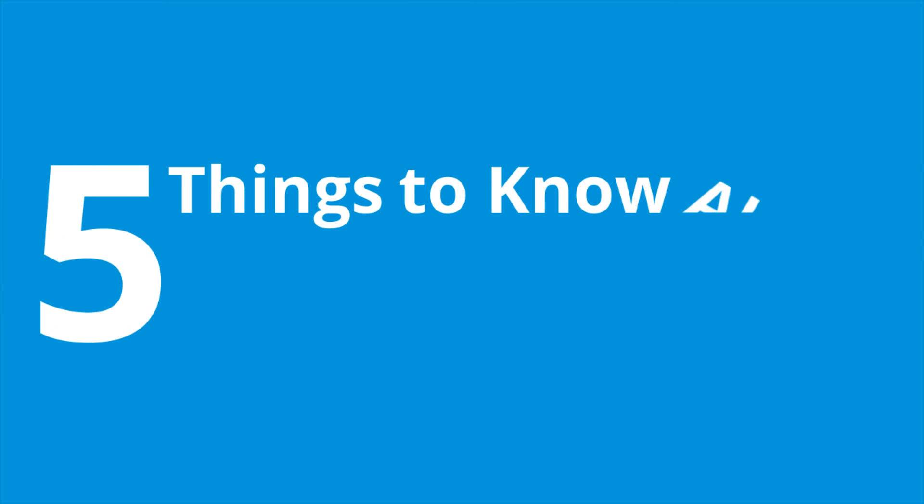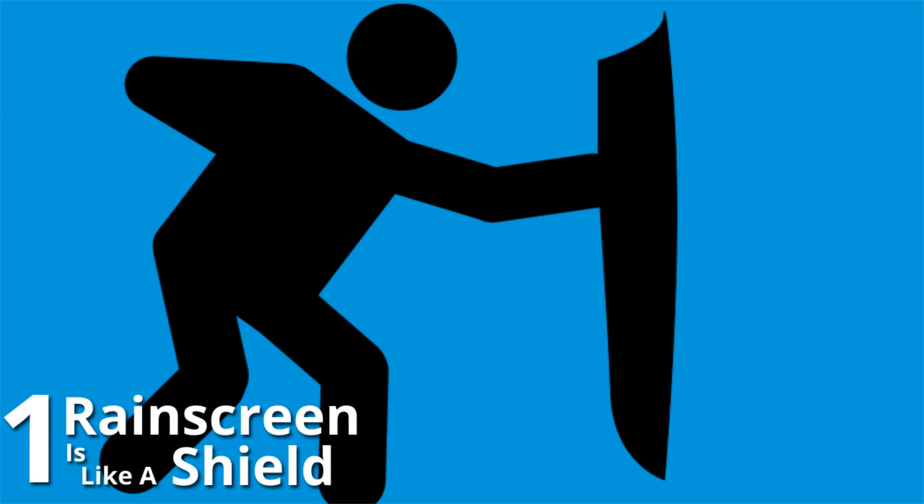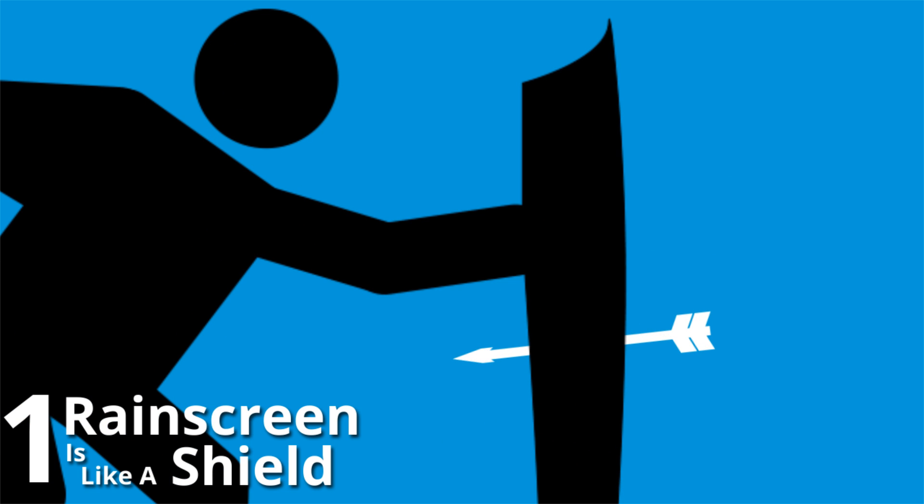Here are five things you need to know about rain screens. Number one, a rain screen is like a shield. The shield protects you from most attacks. If something penetrates the shield, you'll be fine if there's a gap between you and the shield. But if there isn't a gap, you're in trouble.